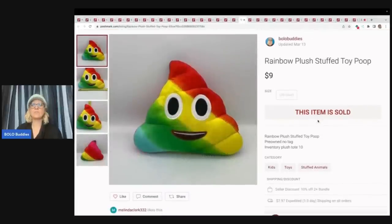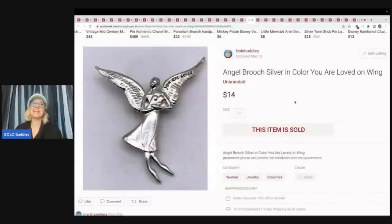This is a rainbow plush stuffed toy poop. Yes, that's what I said. I don't remember where I got this or what I paid — it may have been in that free plush lot. Sold it for $9 plus shipping. This one here is an angel brooch, silver in color. It says 'you are loved' on the wing. Sold this for $14 plus shipping.